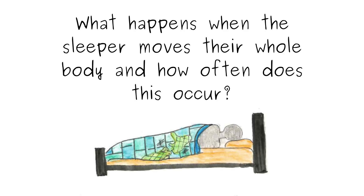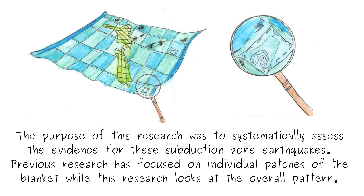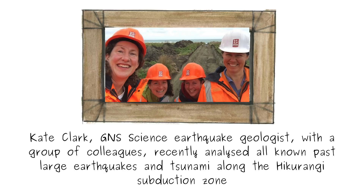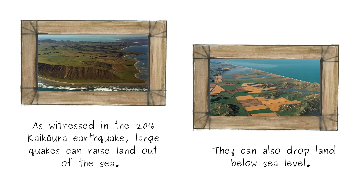So what happens when the sleeper moves their whole body, and how often does this occur? Kate Clark, a GNS Science earthquake geologist, with a group of colleagues recently analyzed all known past large earthquakes and tsunami along the Hikurangi subduction zone. The purpose of this research was to systematically assess the evidence for these subduction zone earthquakes. Previous research has focused on individual patches of the blanket, while this research looks at the overall pattern.